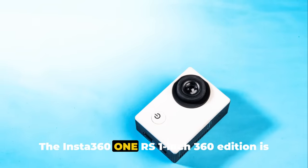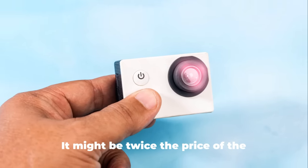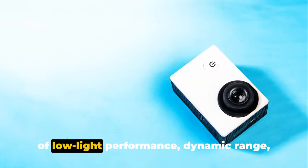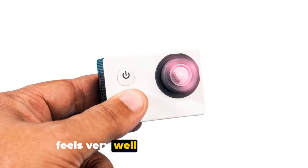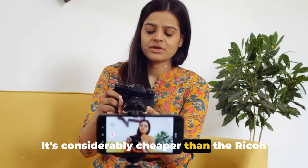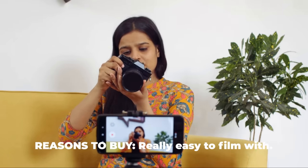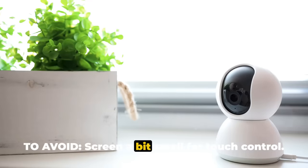The Insta360 RS 1-inch 360 Edition is aimed at the serious filmmaker who is after the best image quality and low-light performance. It might be twice the price of the regular Insta360 X2, but considering how much better it is in terms of low-light performance, dynamic range, and clarity, it's definitely worth it. It feels very well made, uses 6-gyro FlowState stabilization for super-smooth video, and has a touch screen which is great for previewing footage but not so easy to use if you have big hands. It's considerably cheaper than the Ricoh Theta Z1 and offers a big step-up in quality, so it's perfect for those needing really professional-looking content. Reasons to buy: really easy to film with, mobile apps, shot lab and flash cut. Reasons to avoid: screen a bit small for touch control, and those 1-inch sensors hike the cost.